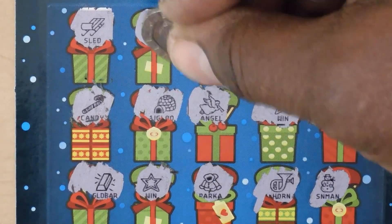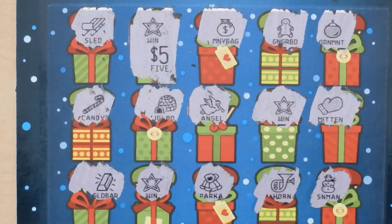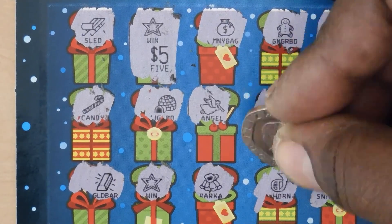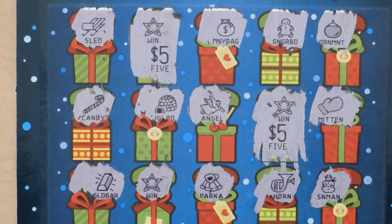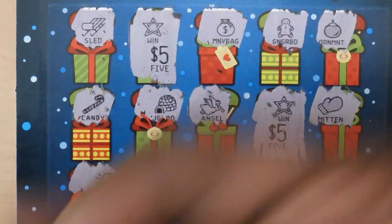Let's see what the stars are worth: first star is $5, second star is $5, and the third star is $5. So we have a $15 win.